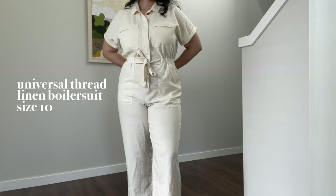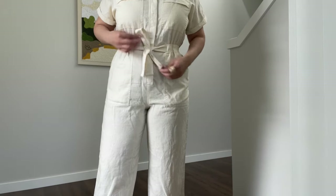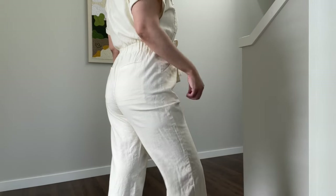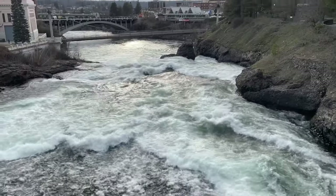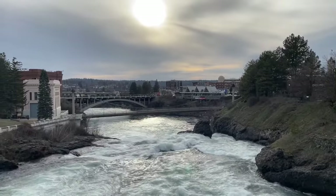I love wearing jumpsuits, they are so easy and comfortable to wear. This green color is beautiful and I love the linen fabric. This is definitely going to be perfect for summer time. I'm really happy with my purchases from Target but let me know in the comments what was your favorite.